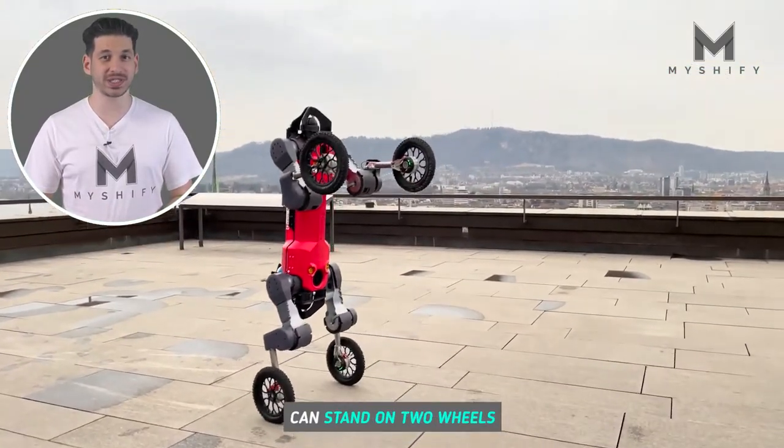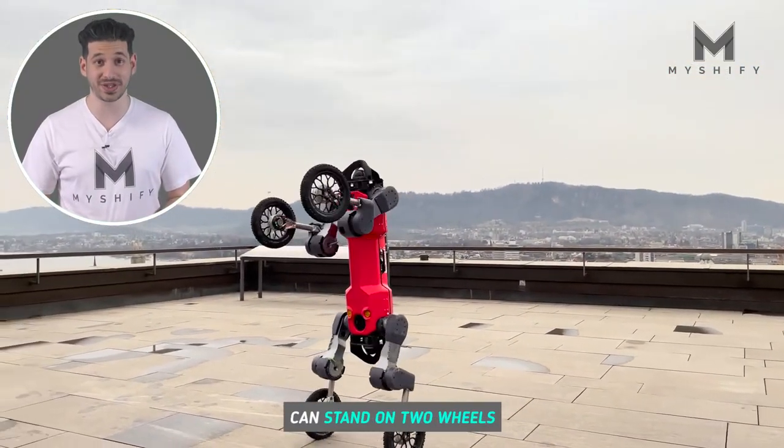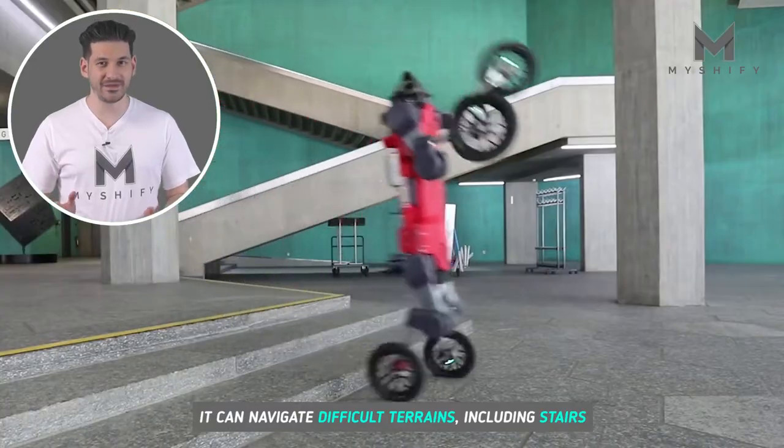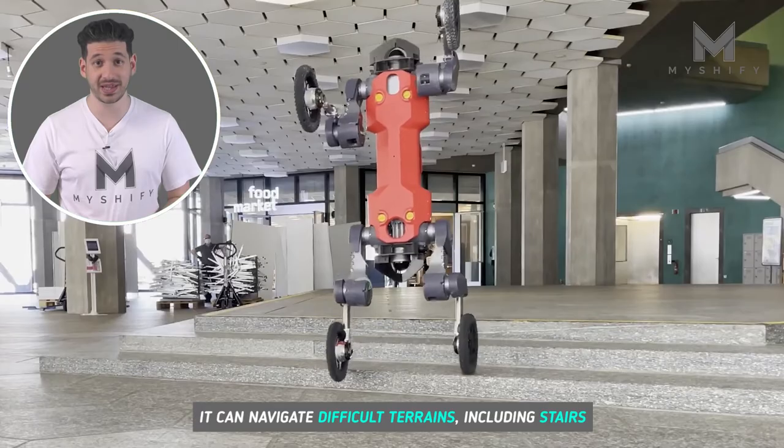This four-legged robot can stand on two wheels. It can navigate difficult terrains, including stairs.